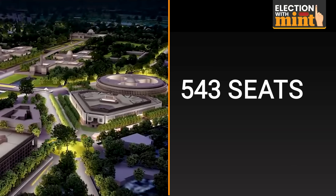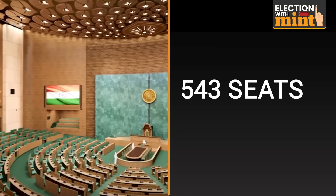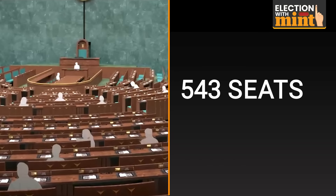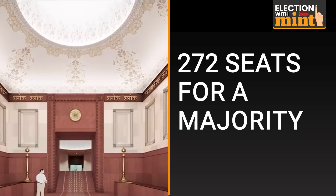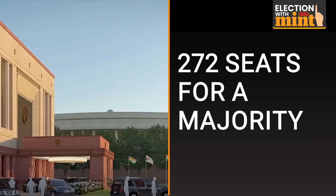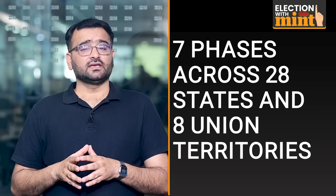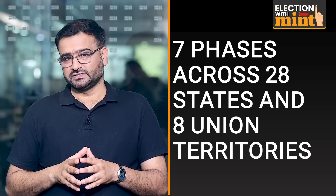Let's break the election numbers for you. India's Lok Sabha, also known as the lower house of the parliament, has 543 seats. To form a government at the centre, a party or a coalition needs to secure a majority by winning at least 50% of these seats. This comes to 272 Lok Sabha seats. These elections to the 18th Lok Sabha will be held in seven phases across 28 states and eight union territories of the country.